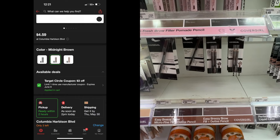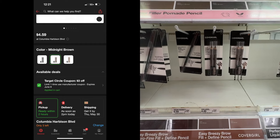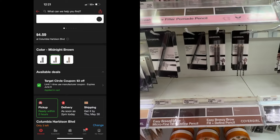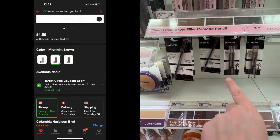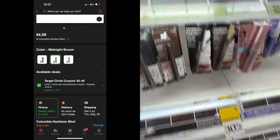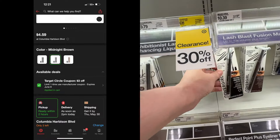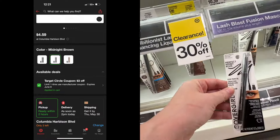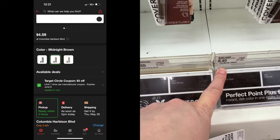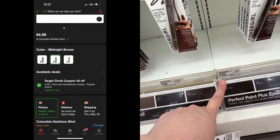I like the deal on the CoverGirl eyeliner. These are $4.49 and there is a $3 coupon on the Target app, which would make these $1.49. But I don't use the ones that have the sharpener — I use the ones down here. This is my favorite eyeliner, the Perfect Point Plus. I only use this. These are $6.49 and there is a $3 coupon that will attach on this as well, making these $3.49.